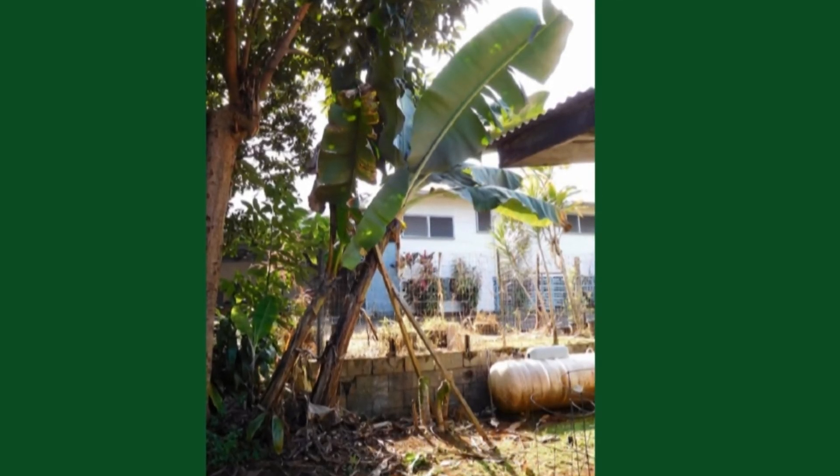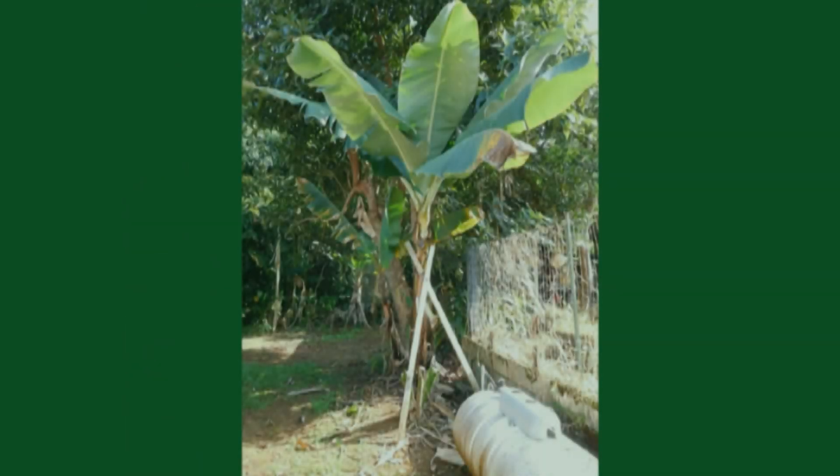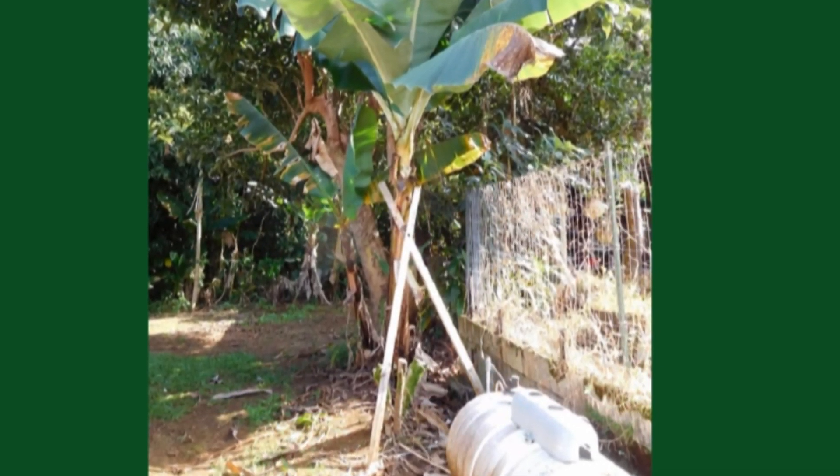Here's the leaning tower of Platano. I use my banana bracer to keep it from toppling over when it starts to produce bananas.